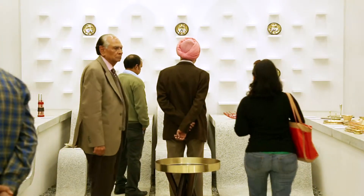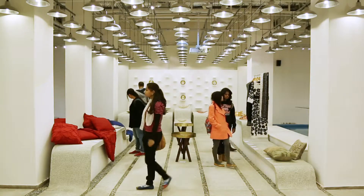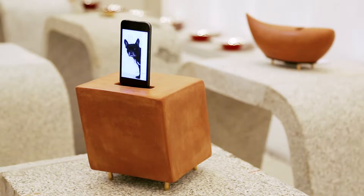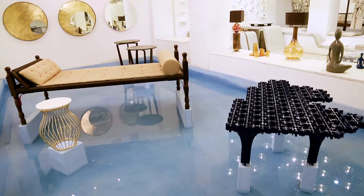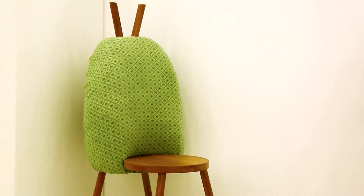My name is Sunil Sethi. Along with the OPEN I have curated this exhibition. The OPEN has given a very nice platform to the Indian designer in different disciplines to be able to show their best. The traditional craftsmen, when they team up with an Indian designer, then the product can be truly of an international quality.